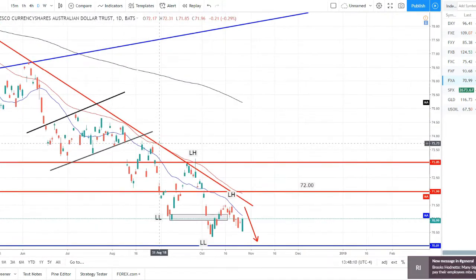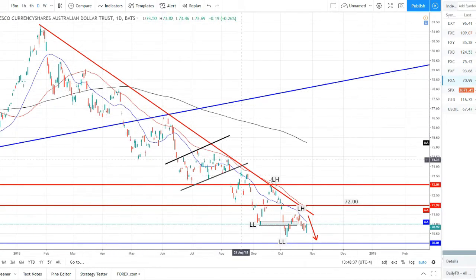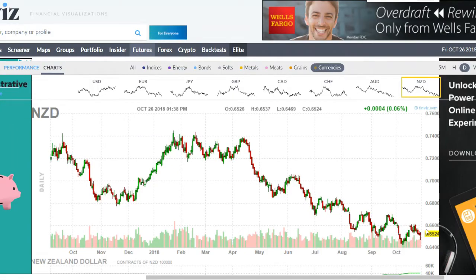Aussie dollar index: still respecting this downtrend — set a lower low, pulled back for a lower high. This week we talked about it coming back down to retest the lows, and it didn't quite retest the lows but it did pull back. Today we're closing back up higher, seeing some strength coming back to the Aussie as we bounce off this support. We'll have to wait and see — do we get a double bottom and a reverse trend with a break of this trend line, or does support eventually break and we continue to the downside?